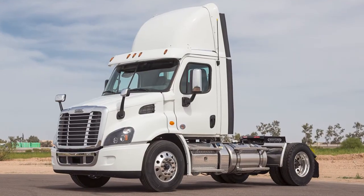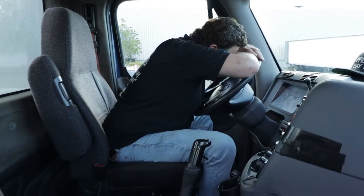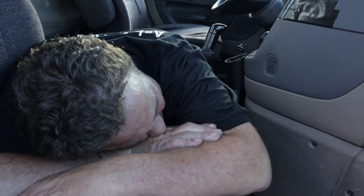If you've ever driven a truck, one challenge that comes up every day is the issue of waiting. If you drive a day cab, the question is: how do I relax? Slumped over the wheel? Up against the window? On the floor? No good options.